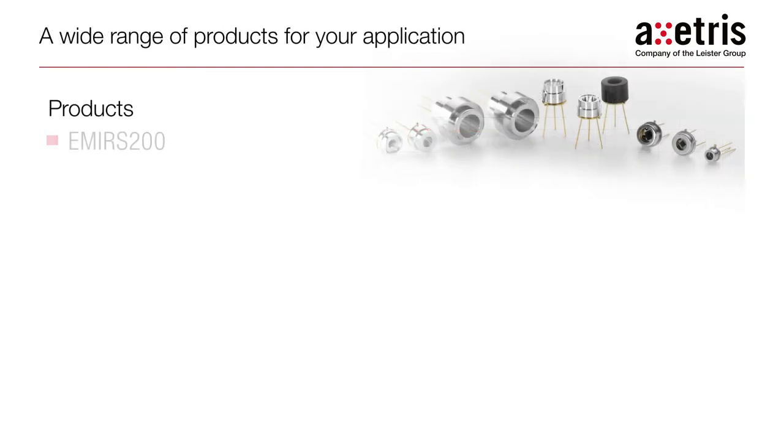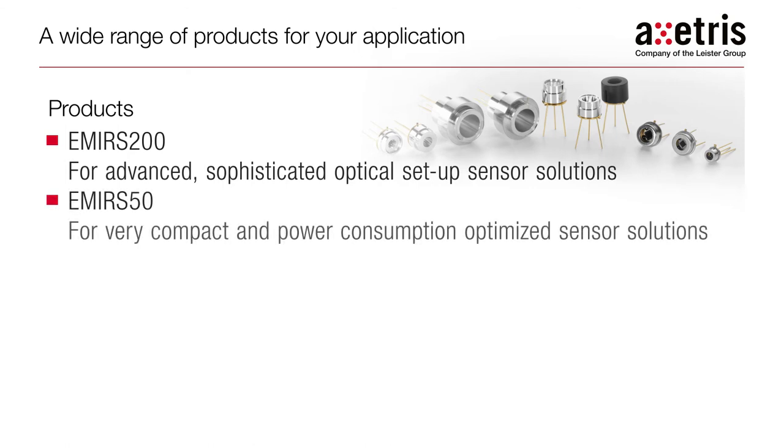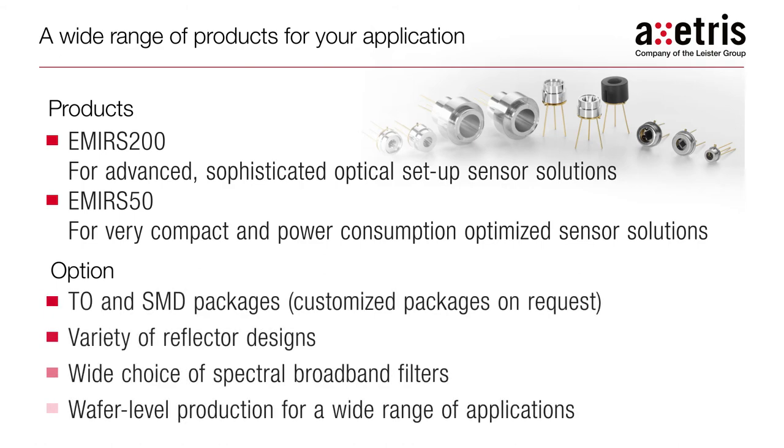The Exeteras infrared sources are available in the EM-IRS 200 and EM-IRS 50 versions, with a variety of reflector and spectral broadband filter options optimized for your optical design. Typically available in TO and SMD packages, wafer-level production of the Exeteras infrared sources means that they are scalable for a wide range of applications.